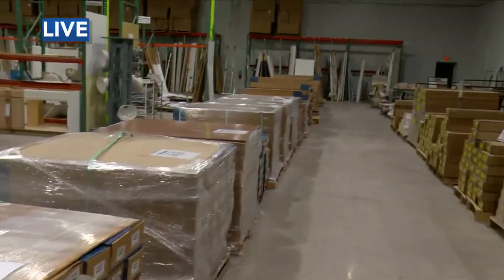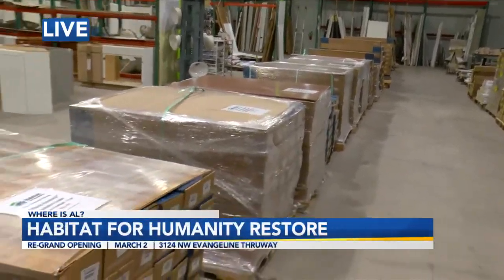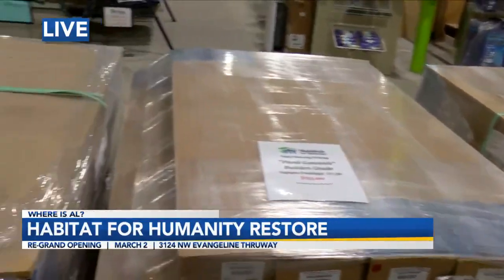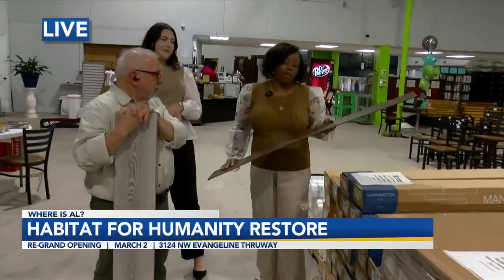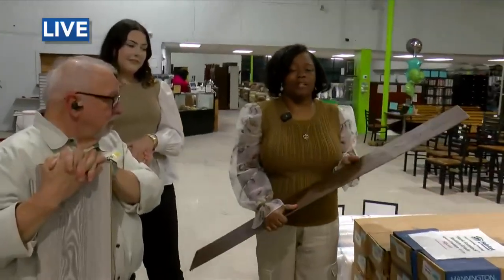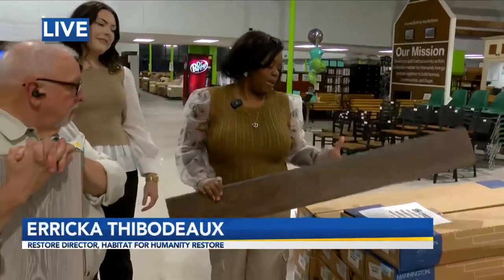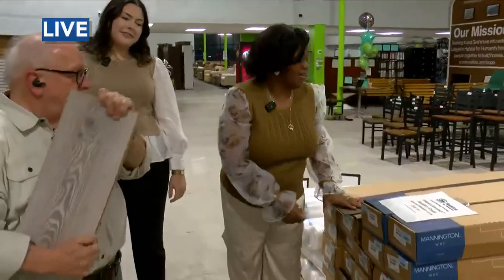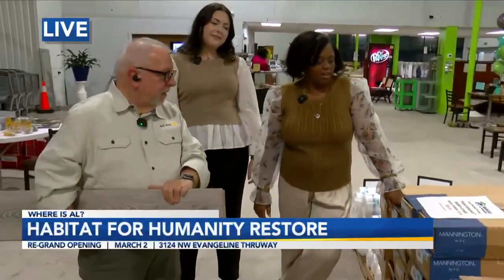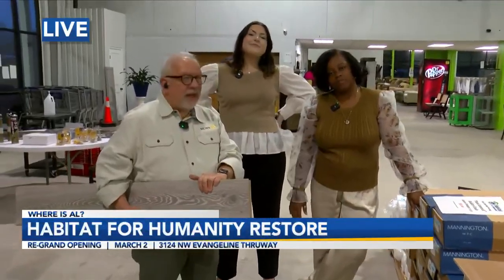Right now they're highlighting some brand-new flooring. Erica explains: this is 100% waterproof flooring that they ordered. People talked, they listened. Customers asked for 100% waterproof and that's what they delivered. You never know when it's going to flood, so it's very handy. And they're only $55 a box, which means it's just $2 a square foot — you can't beat that.